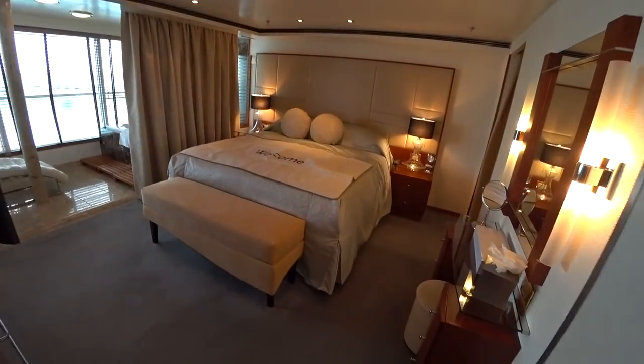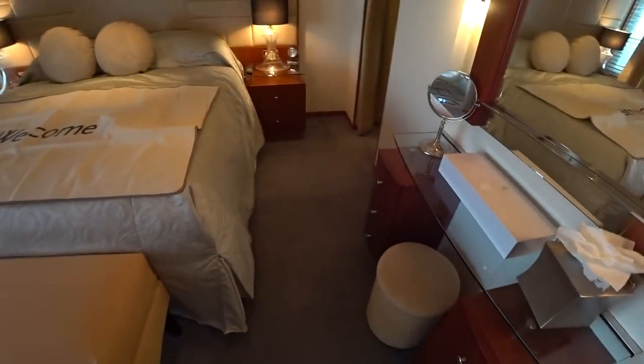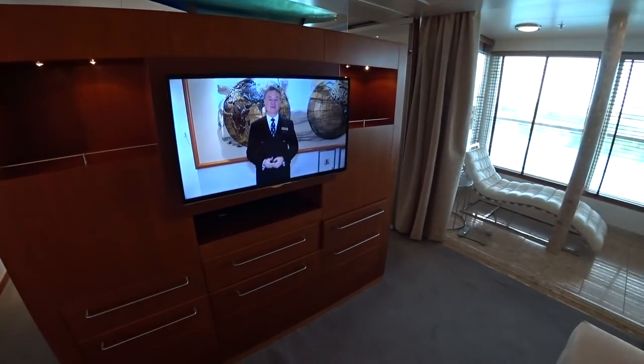We'll have a look here in the master bedroom area. This is a king that converts to two twins if you like. Great, highest quality in the world. Guerlain amenities kit. Another smaller flat screen here in the bedroom.